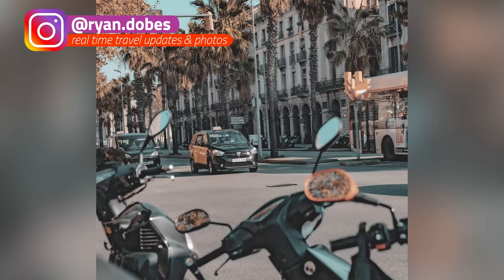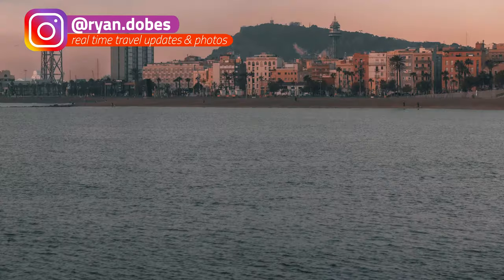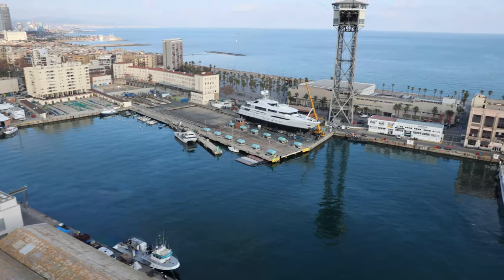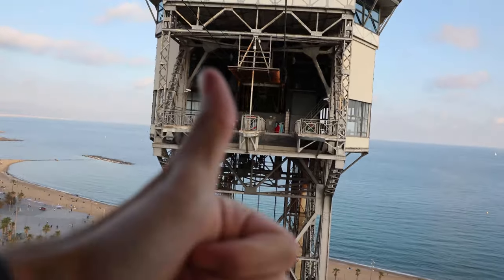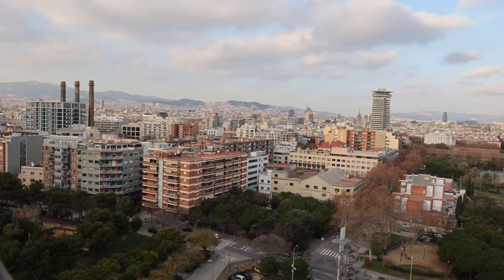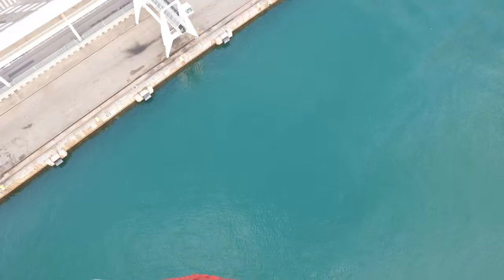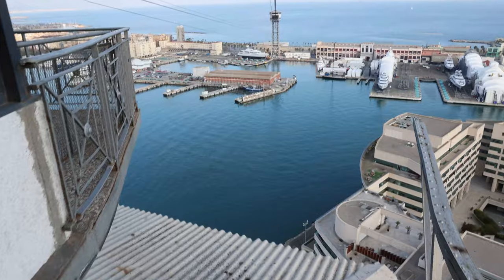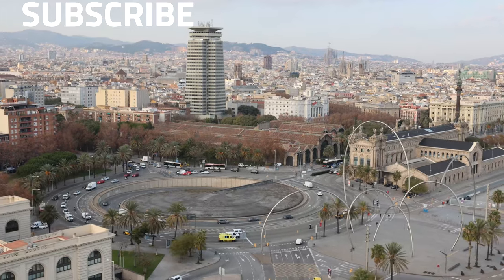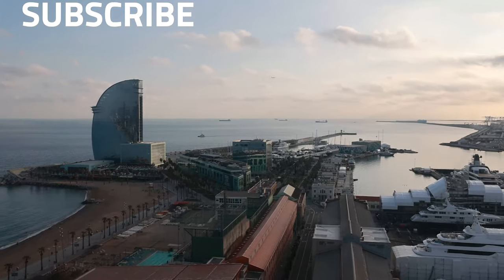I've been flashing up my Instagram page — if you guys want to check that out for real-time travel updates and tons of pictures throughout my travels. Barcelona is definitely one of the most picturesque cities anyone could go to. As always guys, I hope you enjoyed this video and I hope I've inspired you to go to Barcelona. You can check out my other Barcelona videos, feel free to subscribe and ring the bell, and I will see you guys in the next video. Peace!